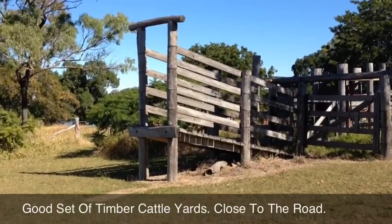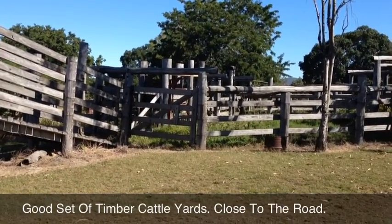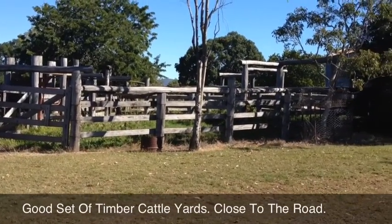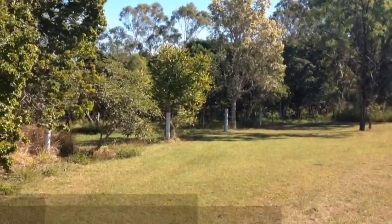There's a good set of timber cattle yards on the property, a good loading ramp, and good access to all with the road to Rockhampton, to Gladstone, and to any other ports and points in between. We're about to have a look at the second house on the property now.